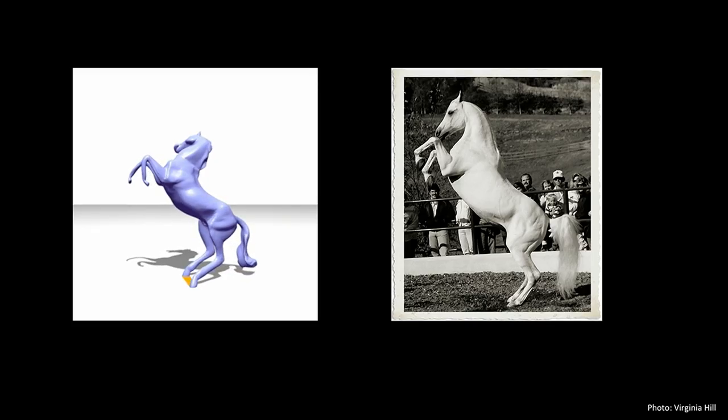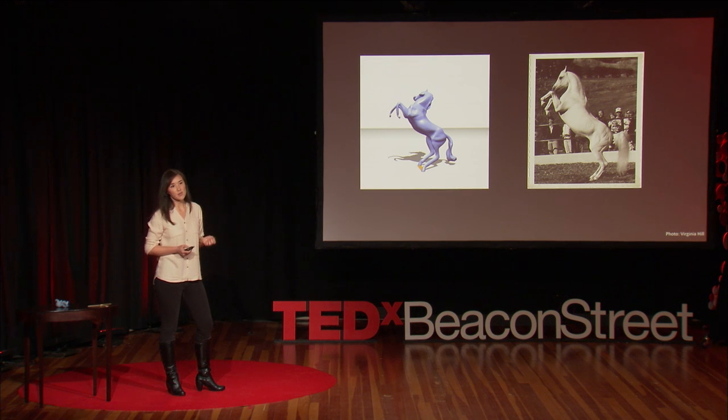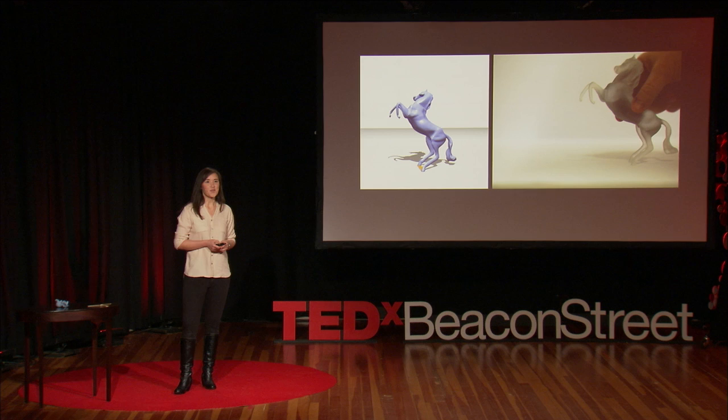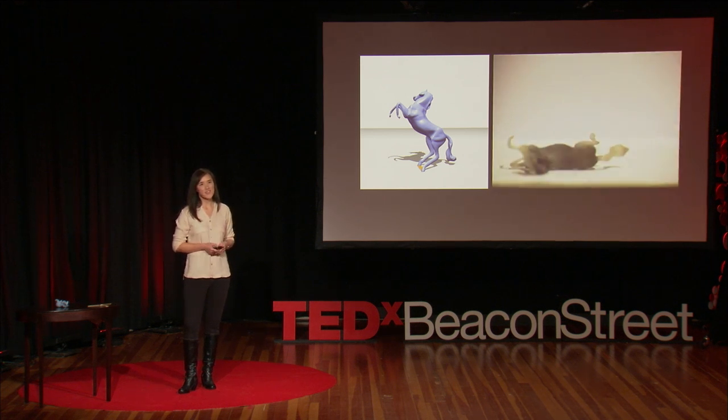So let me show you the first model that I tried to print. Here we have a horse, downloaded from an online database. It captures in 3D this classic dynamic pose that we see in the photograph in 2D. And here's what happened when I tried to 3D print it — you can imagine what is about to transpire. This highlights a problem. In the digital realm, where this horse initially existed, we don't know how it's going to behave, we don't know how much it weighs, we don't know whether it's going to stand or not, but as long as it looks plausible, perhaps that's all that matters.